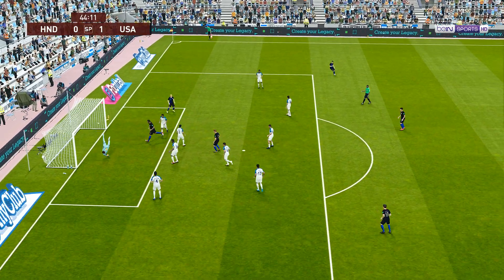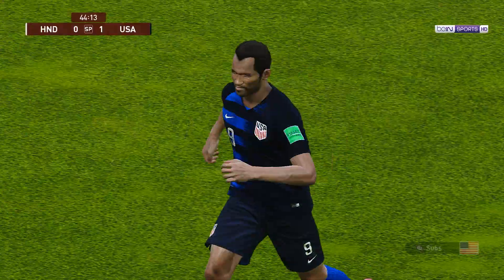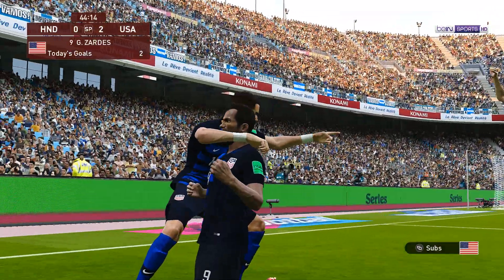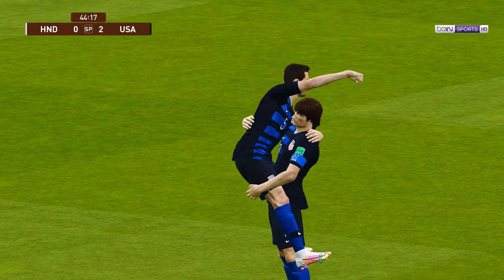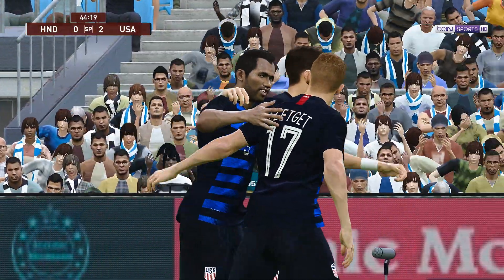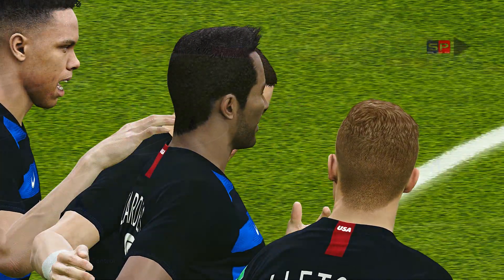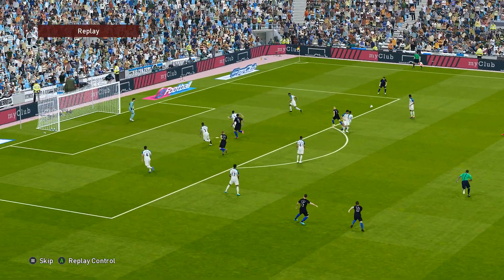Great leap, really well taken — goal! Two up and threatening to pull clear. What a super header, dispatched beautifully. As contact goes, that was tremendous and it helped him to direct it exactly where he wanted, into that net. I think when it comes to the aerial department, this fella is definitely no slouch. Very good.